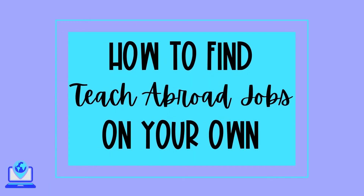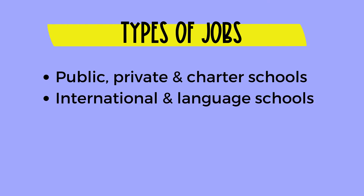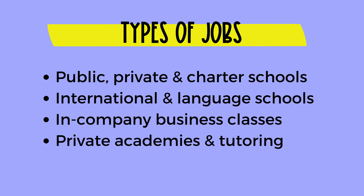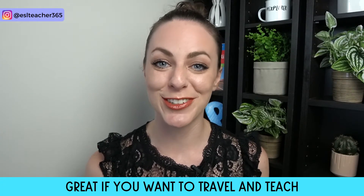How can you find teach abroad jobs on your own? If you've already done a teach abroad program, or maybe you're just a bit adventurous, then finding your own teach abroad job could be a good fit. There are so many different ways to teach English abroad: public, private, and charter schools, international schools, language schools, in-company business classes, private academies, private tutoring, and even summer camps. If you'd like to travel and teach and don't like the idea of staying in one spot for the whole school year, then this can be a great option as well.